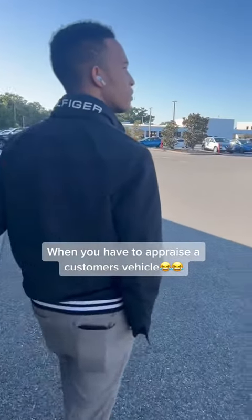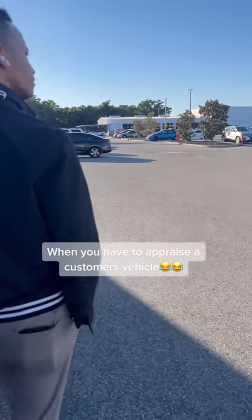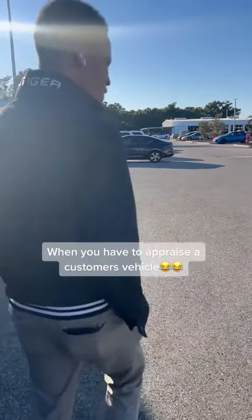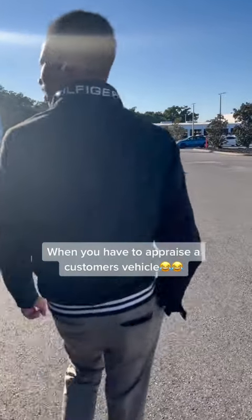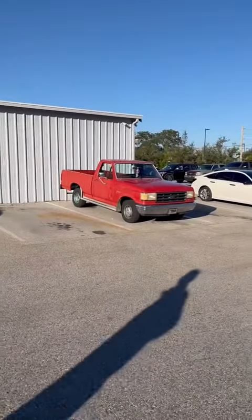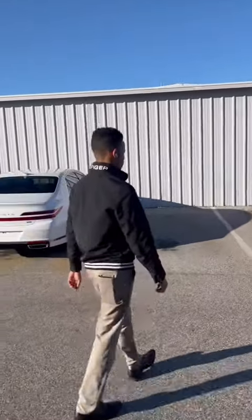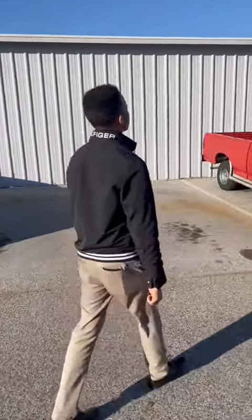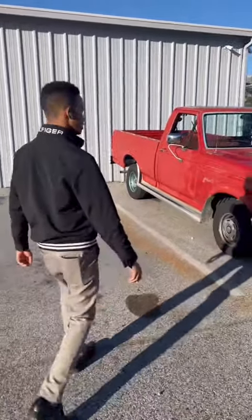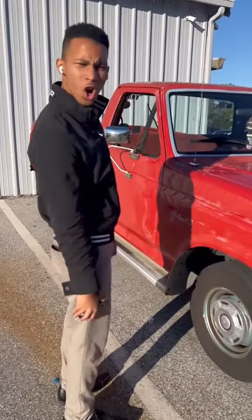Yes sir, Mr. Customer, talk a little bit about your truck. It's a classic, something you don't see as often nowadays. Oh, it's right over here — you talking about that red one? That one right there. What year is this? That is a 1987. It's 1987.